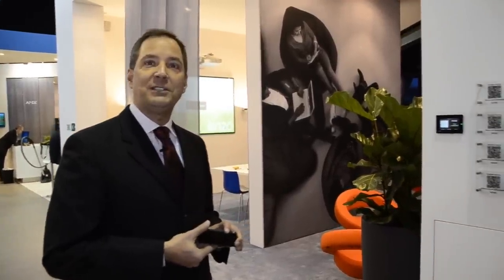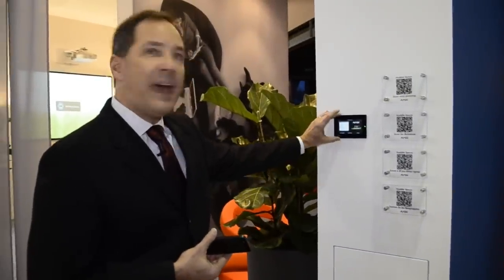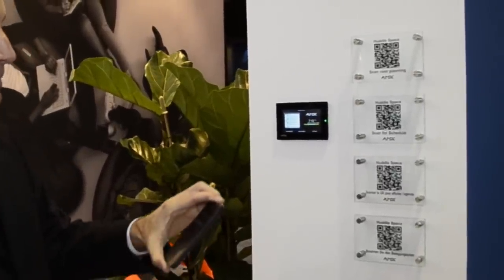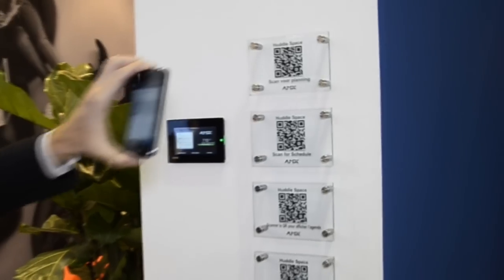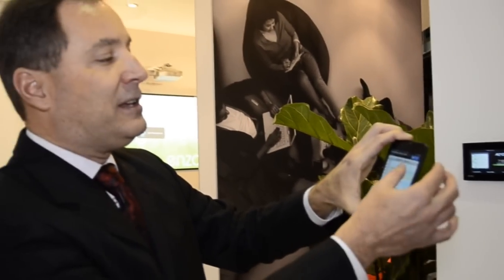The first thing we encounter in the AMX booth is three spaces designed to show AMX technology in action. The first is a small huddle space designed for impromptu meetings. The first thing you need to do when you come up to a meeting space is make sure it's available. We have the traditional touch panels that give access to the room schedule, but where that might be a little bit too costly, AMX also provides these economical and easy-to-use QR code scheduling. QR codes make it easy for you to bring a smartphone, scan the QR code, and immediately have the room schedule presented to you, making identifying whether the space is available quick and convenient.